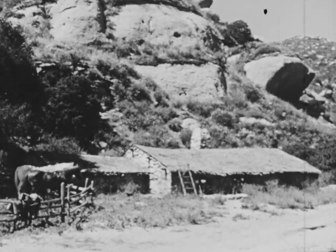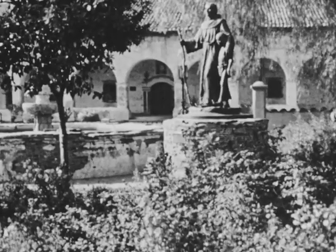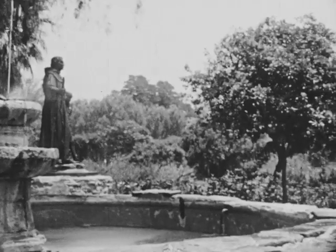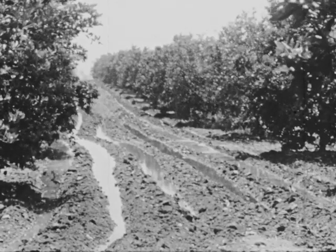It was the warm, dry lands of southern California that first attracted settlers from Mexico. Many settled around the Franciscan missions. The Franciscan monks found that although the climate was dry, they could raise fruit and other crops by irrigation.